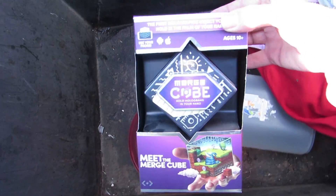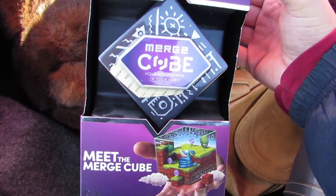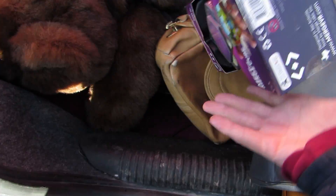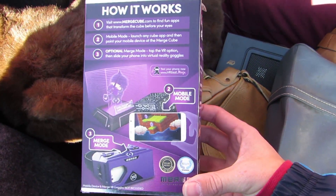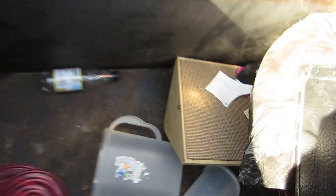And we got something else down here in a box. What is it? It says 'Cube' — Merge Cube. Some kind of game for your smartphone. Don't want it. And we got some clothes, and some junk down there.